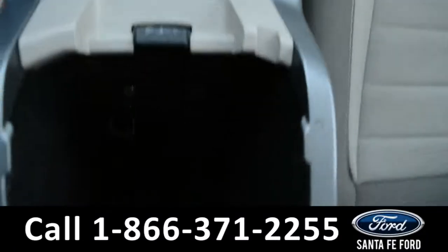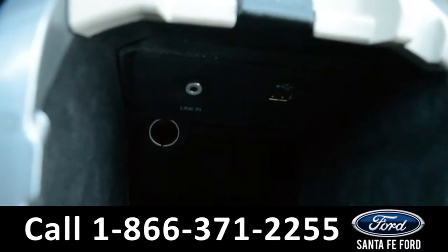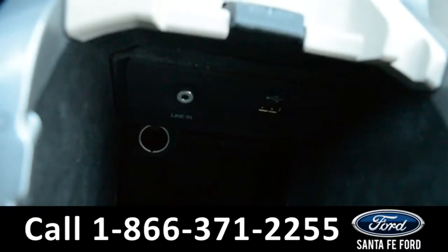There's also a 12 volt plug-in along with 2 cup holders, and an armrest that has a storage compartment with an iPod, auxiliary, USB and 12 volt plug-in.